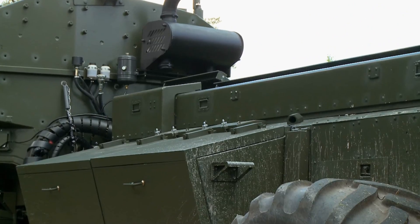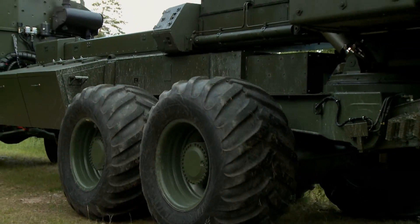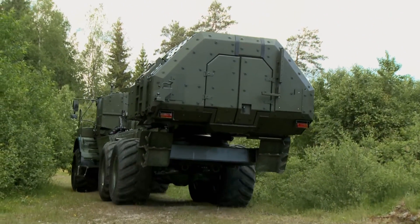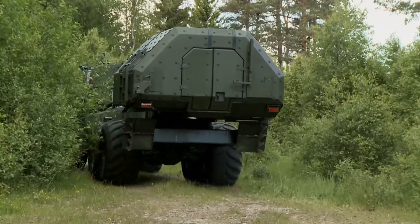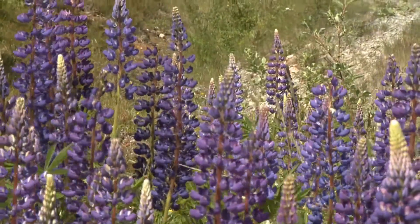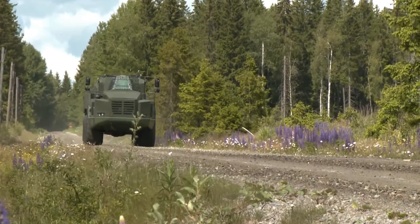The howitzer has a continuous rate of fire of 75 rounds per hour, an intensive rate of fire of 20 rounds — a full magazine — in 2.5 minutes, and a salvo rate of fire of 3 rounds in 15 seconds. MRSI capability is up to approximately 6 rounds. Direct sighting can be used for target ranges up to 2,000 meters, essentially turning it into a tank.